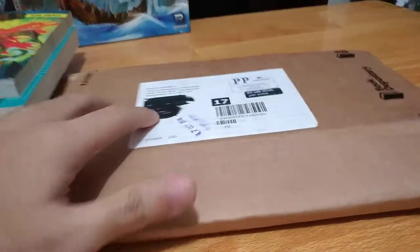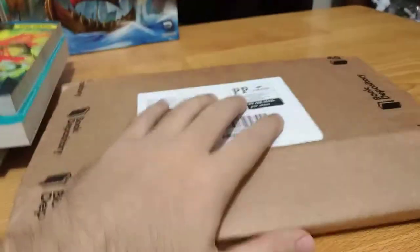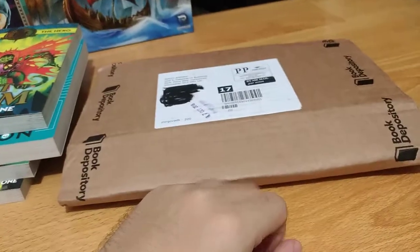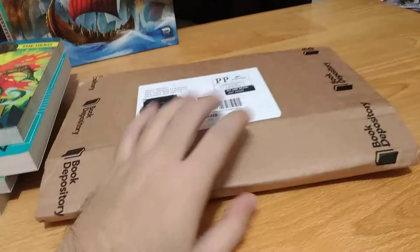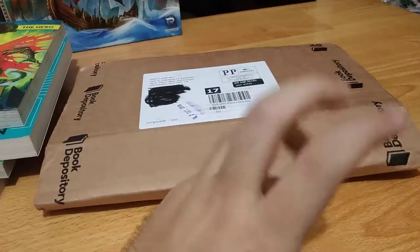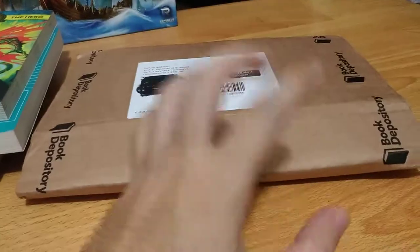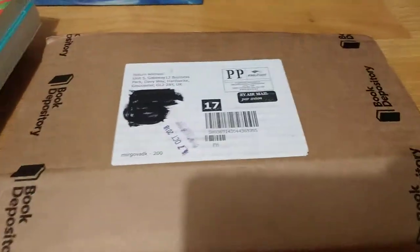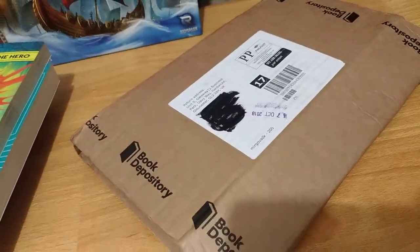I did have one bad experience from Book Depository. I once bought the Revolution board game — this is from Steve Jackson Games — it's a big box game, but it never arrived here in the Philippines. I contacted them after about a month and told them I hadn't received the item. They responded really nicely and offered me a refund, or if I could wait, they would send it again. So the customer service is really nice — that's good.